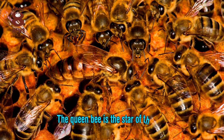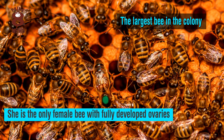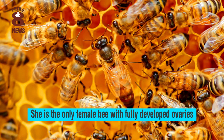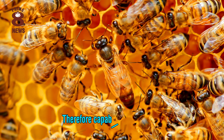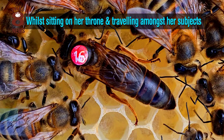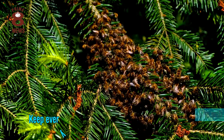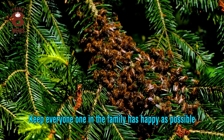The queen bee is the star of the hive and the largest bee in the colony. She is the only female bee with fully developed ovaries and therefore capable of laying eggs. Whilst sitting on her throne and travelling amongst her subjects, she will release pheromones to regulate the colony and keep everyone in the family as happy as possible.